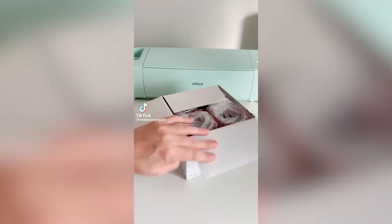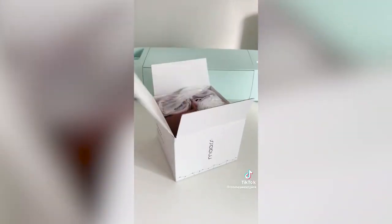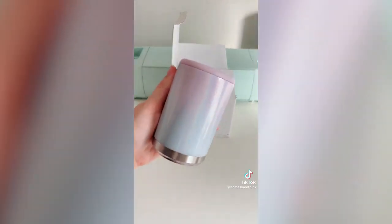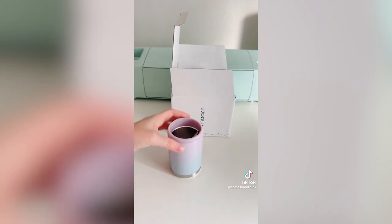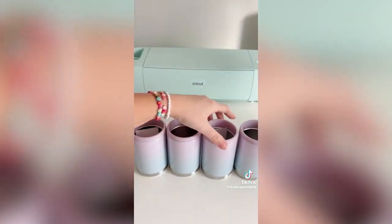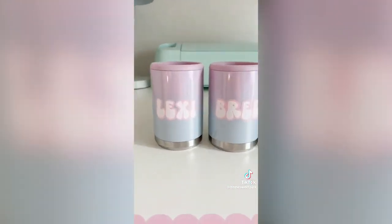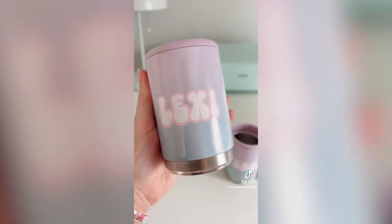Summertime is the peak of personalized drinkware for gatherings. You can find the brand Mars right on Amazon — what I like most about this can cooler is actually the surface. A shiny, slick surface is going to hold your decal much better. I try to stay away from powder-coated surfaces. To make sure your decals last forever, clean the surfaces with rubbing alcohol first and use a permanent-grade outdoor vinyl.